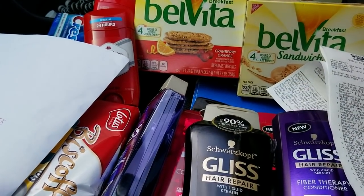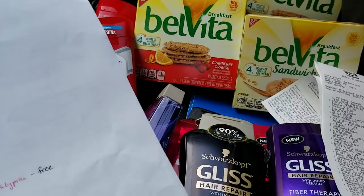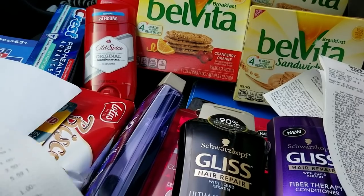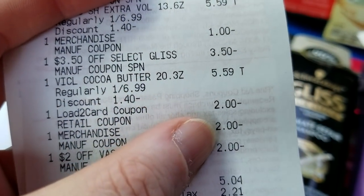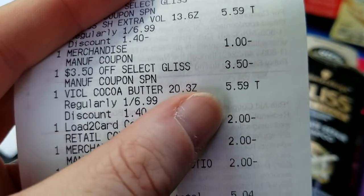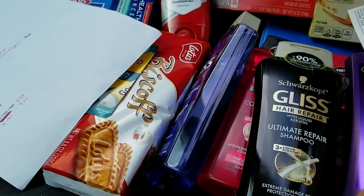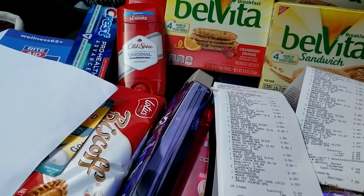I'm trying not to be greedy and take all of them — I'll certainly eat them and my man likes them too. For the Vaseline, I only had two of the two-dollar Vaseline coupons left, but you can see on the receipt where all three of those coupons stacked on that one item and still gave a little bit of overage. That's all for now — talk to you guys later!